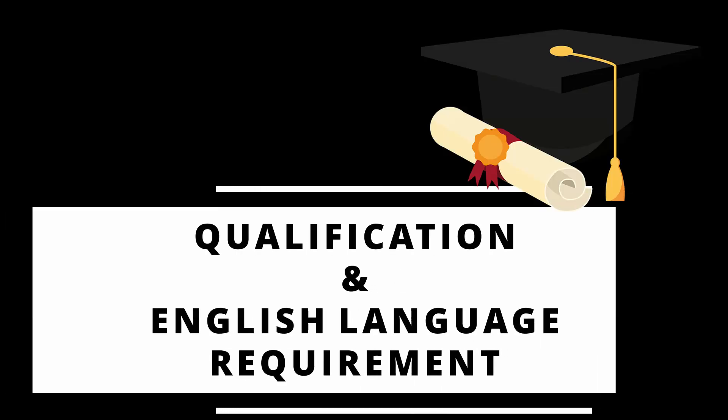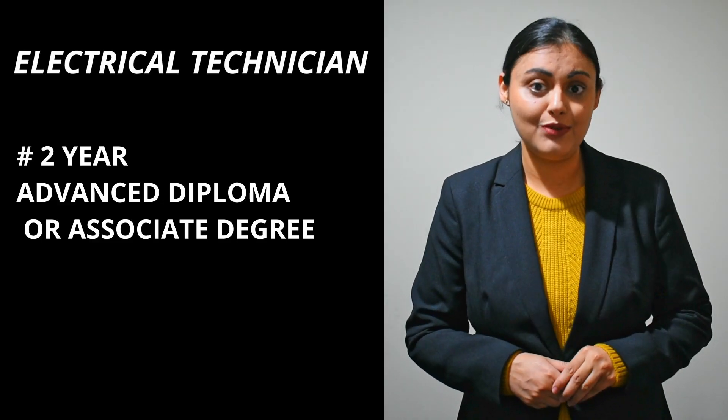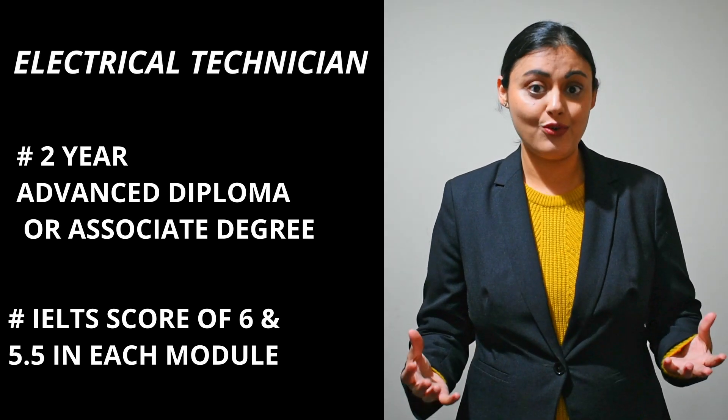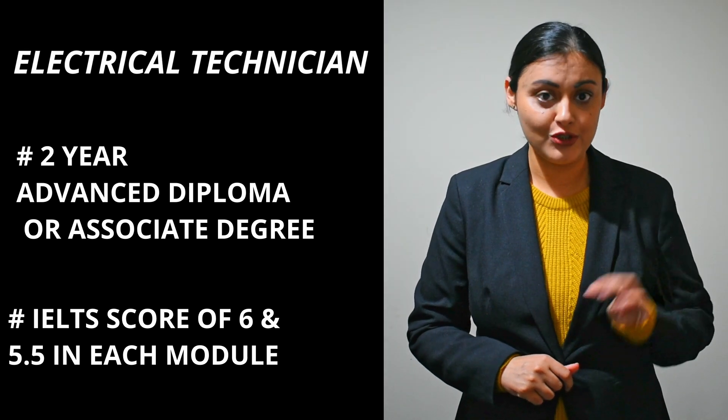Let's compare these two professions. The first measure is qualification and English language requirement. To become an electrical technician, you have to do a two-year advanced diploma or a two-year associate degree. You need an overall IELTS academic score of six with no score less than 5.5 in the four modules.